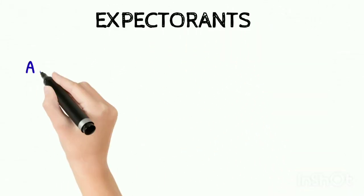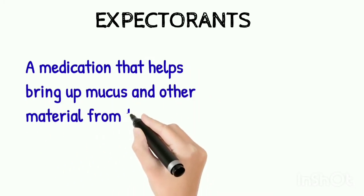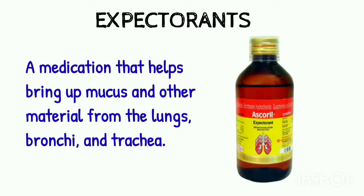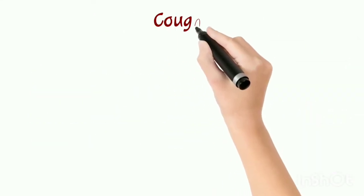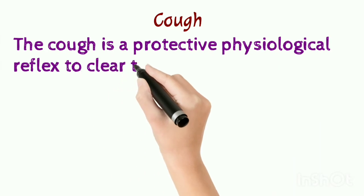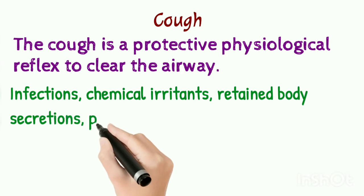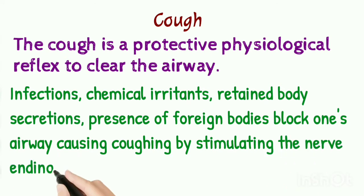What are expectorants? Expectorants is a medication that helps bring up mucus and other materials from the lungs, bronchi and the trachea. Here a term is given that is cough, which is related to expectorants. Cough is a protective physiological reflex to clear the airway. Infections, chemical irritants, retained body secretions and the presence of foreign bodies block the airway and cause coughing by stimulating the nerve endings in the respiratory tract.